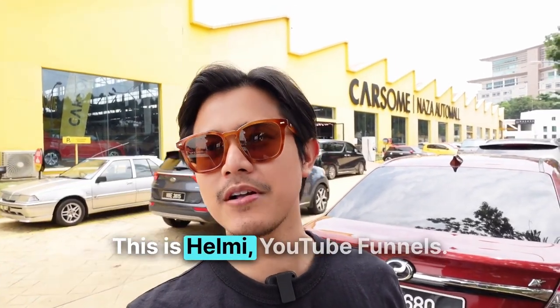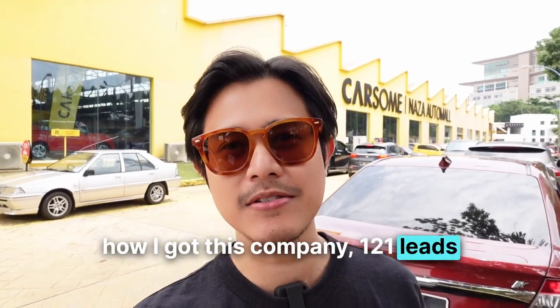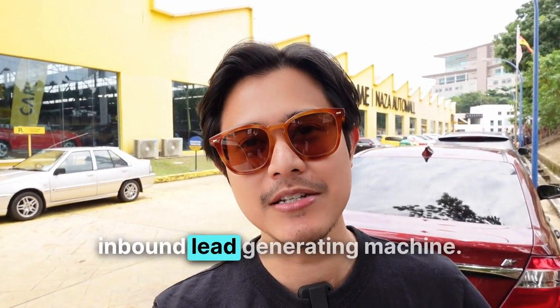How's it going? This is Helmi, YouTube Funnels. Today I'm going to show you how I got this company 121 leads from my YouTube vlogs. I'm going to break down step by step so you can apply the same thing for your business too, so you can have an inbound lead generating machine.